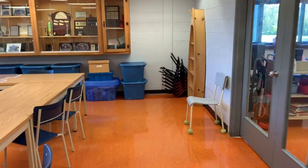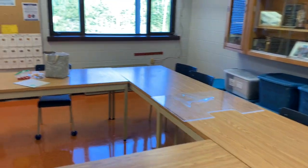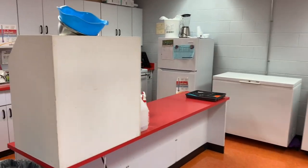Come explore the learning lab. This space is a multi-purpose room. It provides a culinary space but also provides another learning space for individuals, small groups and full class learning.